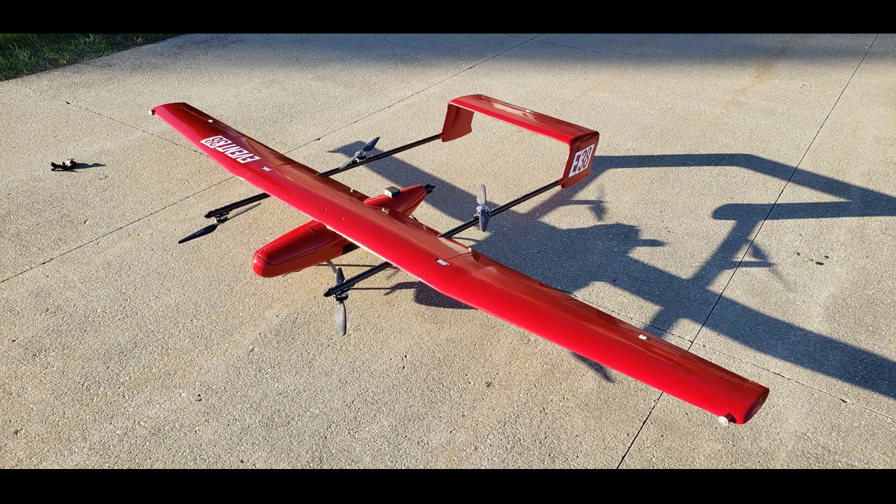EVENT 38 launches E-400 fixed-wing drone. Leading mapping drone manufacturer EVENT 38 Unmanned Systems announced today the release of its E-400, a new fixed-wing mapping drone designed and manufactured entirely in the United States.